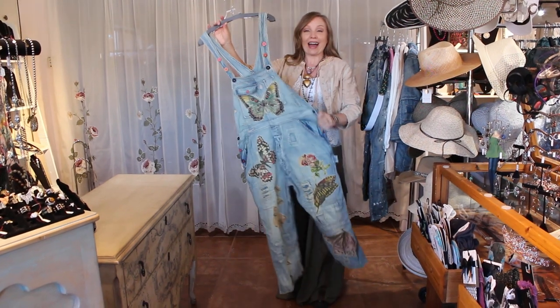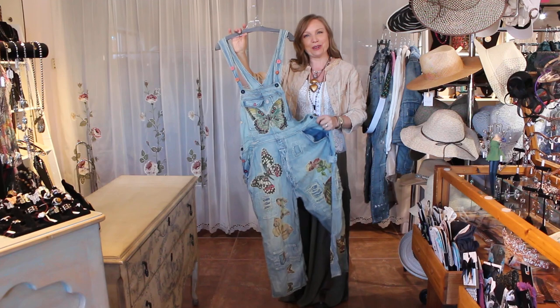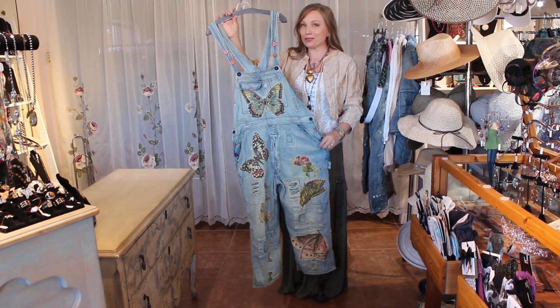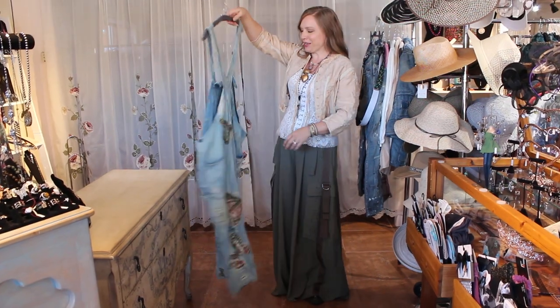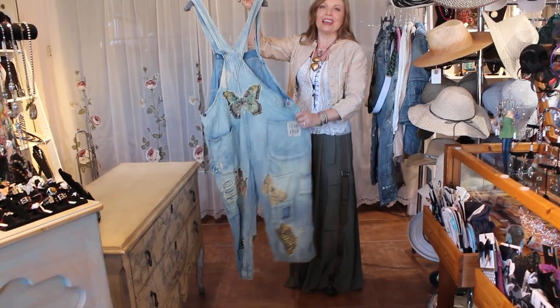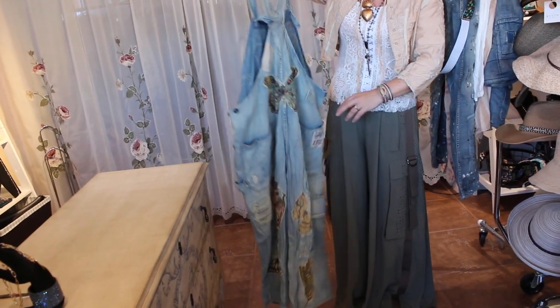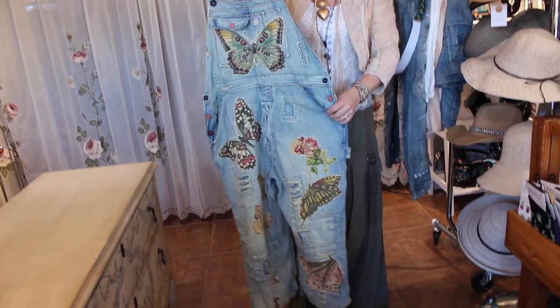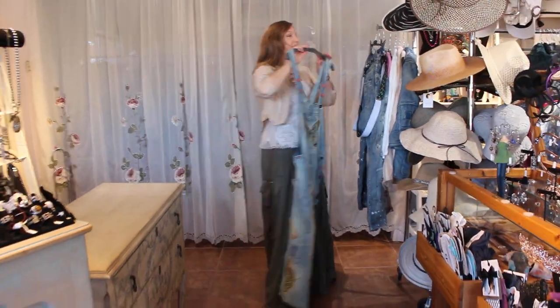I have been waiting for this pair of overalls to come back into availability. We had them last winter and they went out the door right away, so I've been watching because aren't these so cute? A lot of girls love her overalls. These ones have butterflies all over them. We've got a lot of different colors incorporated in that — just some great appliqué work on those ones.